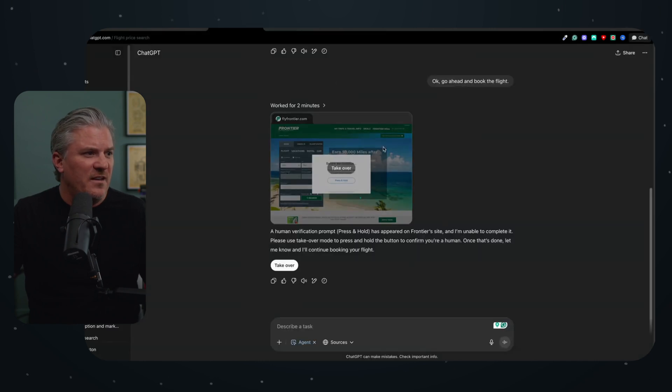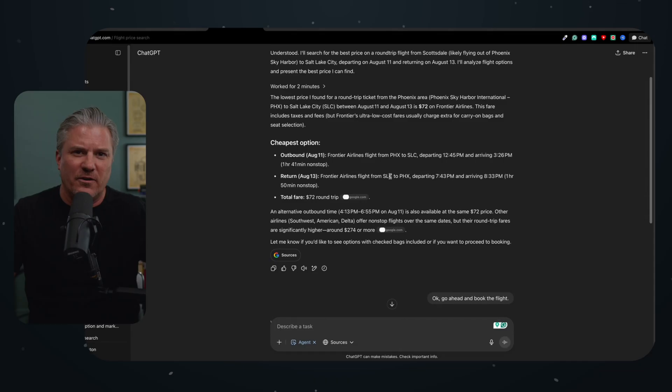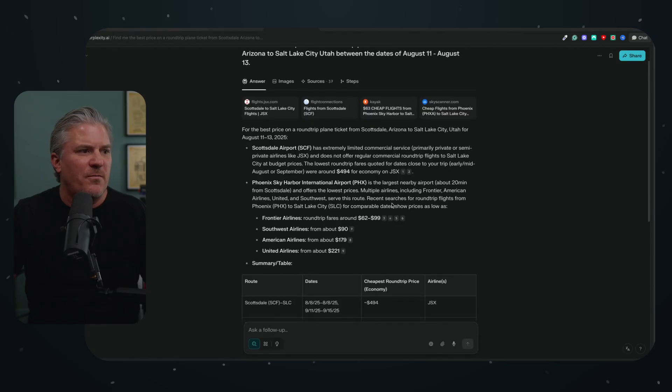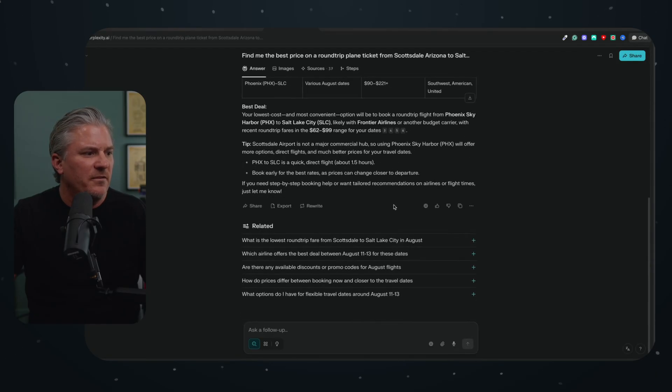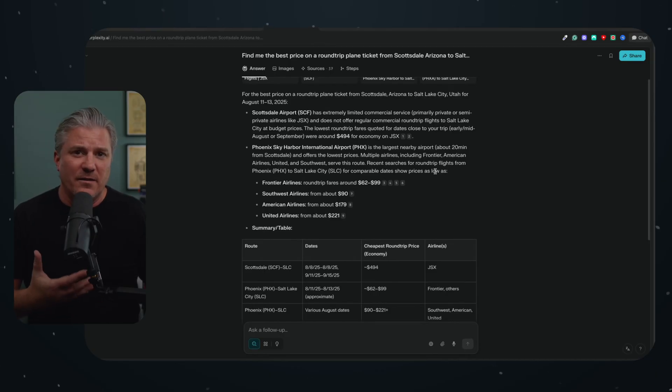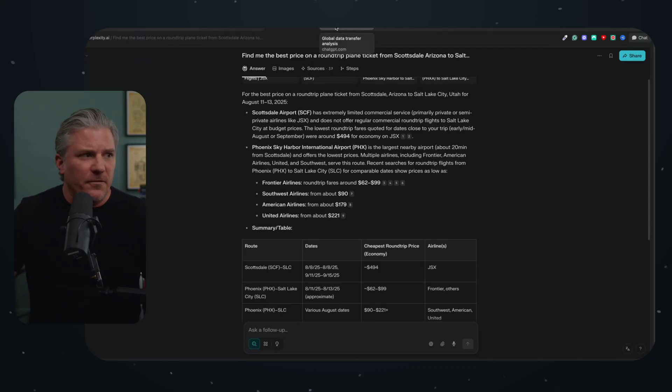So other than basic research that any LLM connected to the internet can do, there's not much use for the agent when it comes to booking flights. Let's try something different — deep research. Let's have it compile a report, something you might want for your company or before giving a presentation, where you need it to gather a lot of information and compile it into a nice report you can then modify.